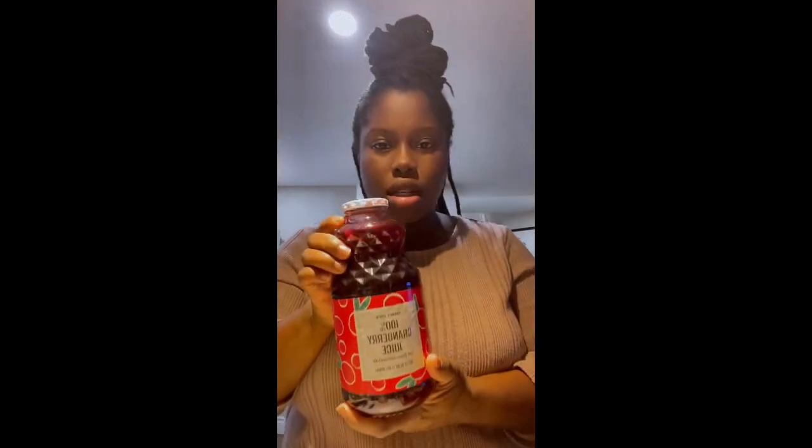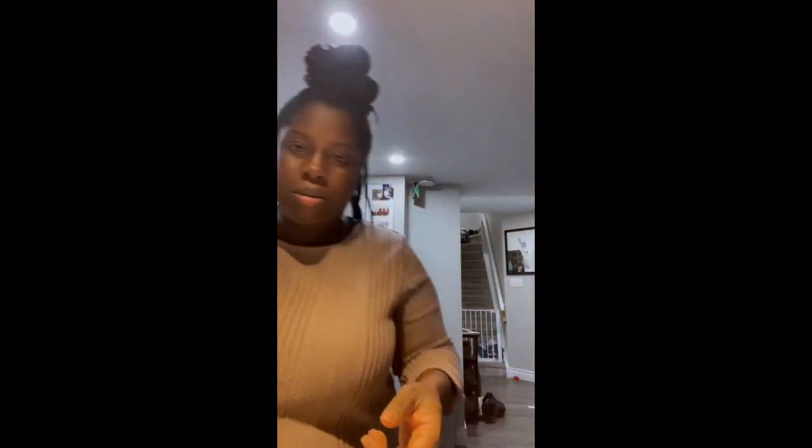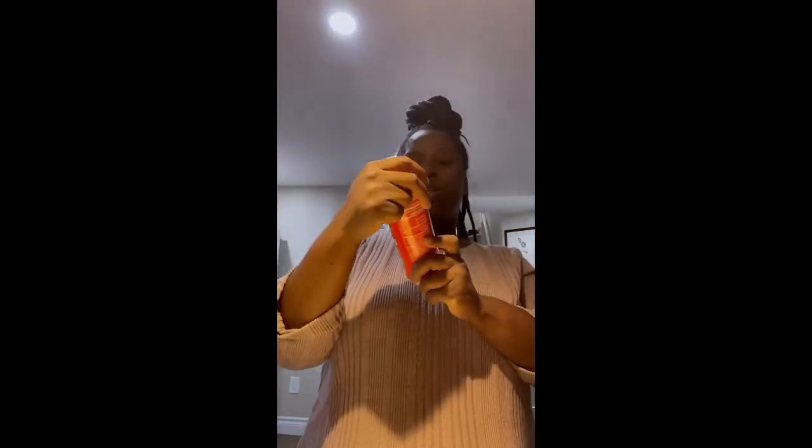I also bought cranberry juice — nothing special about it, seems reasonably priced. I also picked up this sparkling lemon, strawberry, apple cider vinegar beverage.